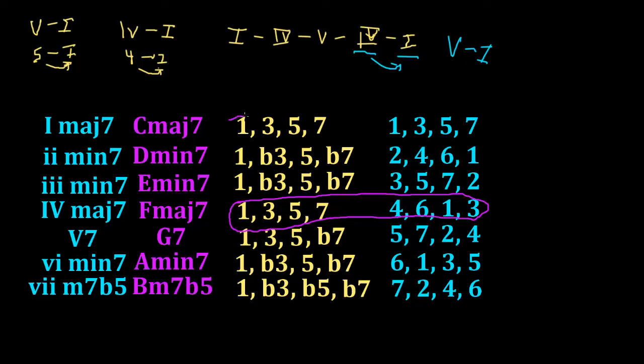Our good old faithful tonic chord, the 1 chord, has the chord formula 1, 3, 5, 7. The notes of the tonic chord in the underlying key are that same 1, 3, 5, 7. We're going to look at the chord movement from this 4 to a 1 — specifically the movement from the notes in the key, the 4, 6, 1, and 3, to the notes of the 1 chord in relation to the key: 1, 3, 5, and 7.